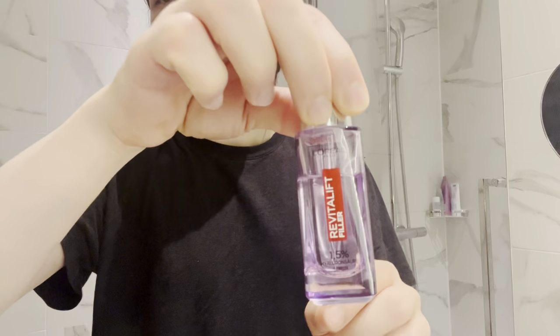I just washed my hair with this, and now I'm going to use the serum.